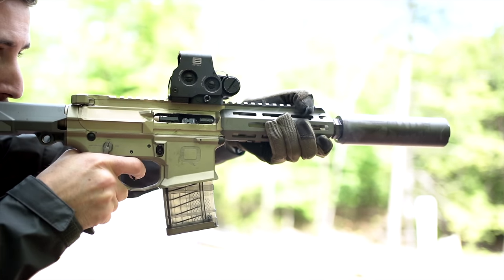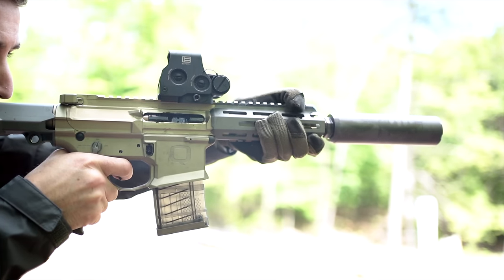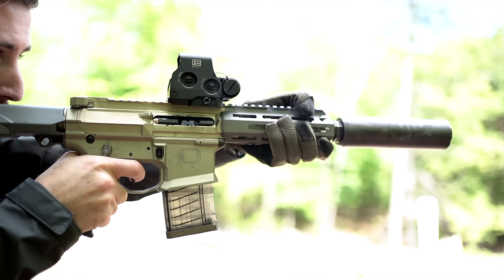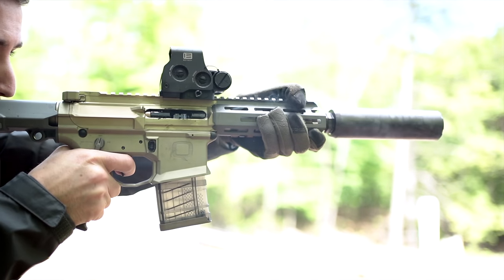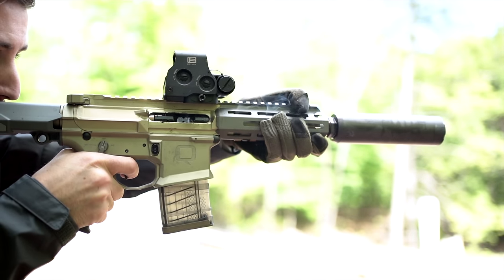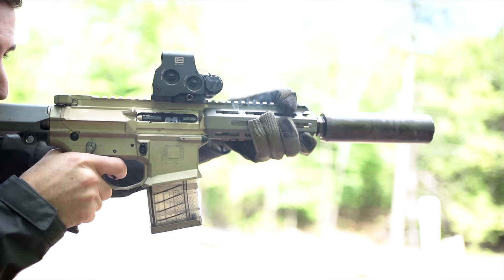Even with the Geissele triggers — we supply those in the gun. Soon it'll be our own trigger. If I had to analyze what it actually cost me to develop it — a year and a half of engineers' time and prototyping — it's hundreds and hundreds of thousands of dollars.